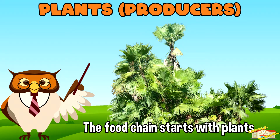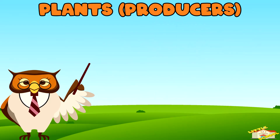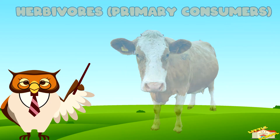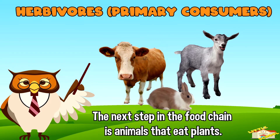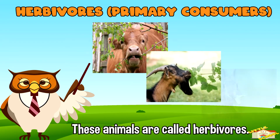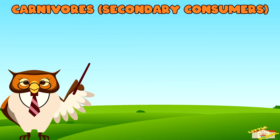Plants: the food chain starts with plants. Plants make their own food using sunlight, water, and air. They are called producers because they produce energy from the sun.